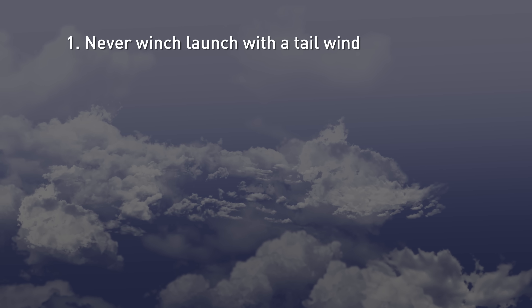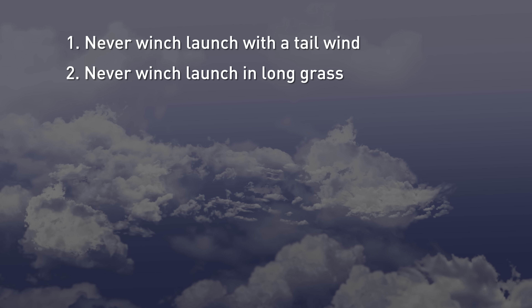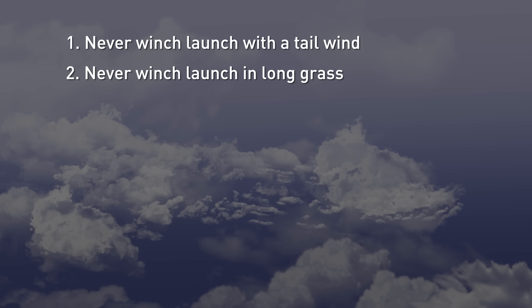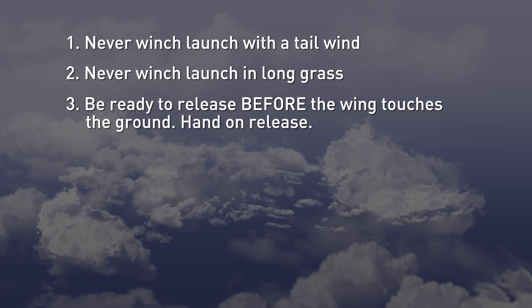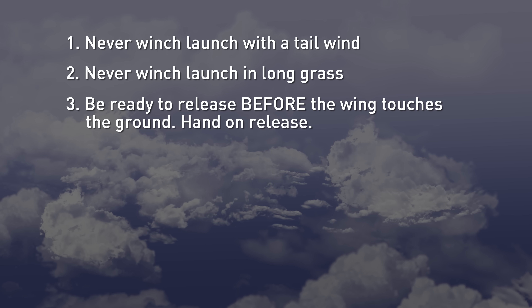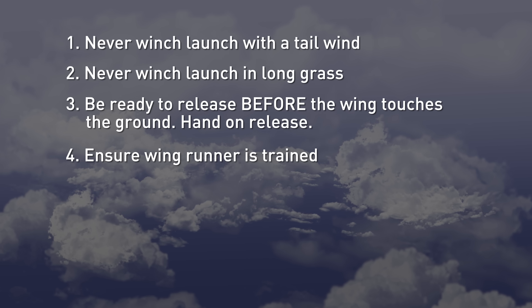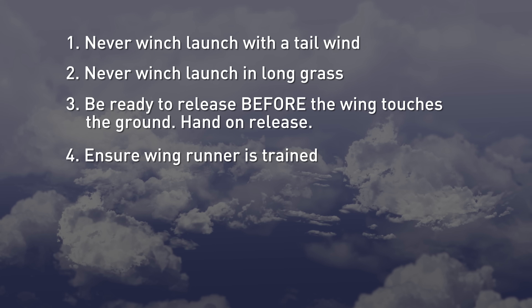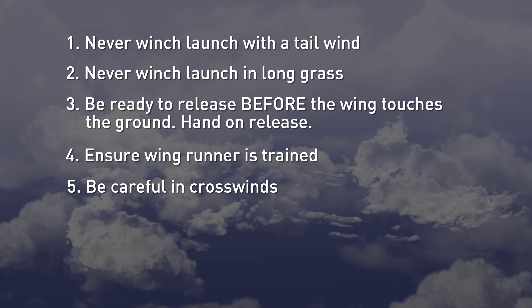In conclusion: one, never launch in a tailwind — that takes longer for you to get aileron control. Two, never launch in long grass — get out the lawnmower and give the area around where you launch a good mow. Three, be ready to release — this is the most critical; you need to prepare yourself so you can react instantly as soon as anything starts going wrong. Four, make sure your wing runner knows how to run the wing and actually runs and knows how to hold on to the wing. And five, be very careful in crosswinds.